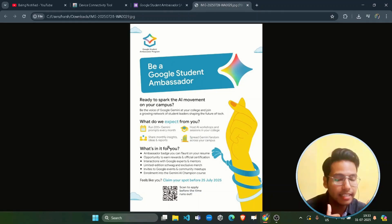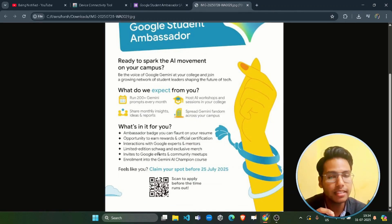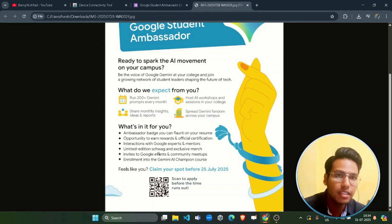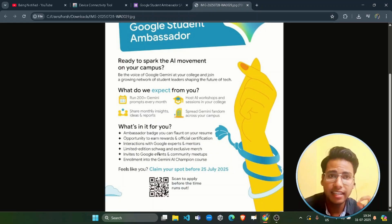Encouraging students regarding Gemini would be your primary focus. In return, you would be getting a lot of perks. First, an ambassador badge that you can apply on your LinkedIn profile or resume, then the opportunity to earn rewards, and an official Google certification is guaranteed if you are selected as an ambassador.